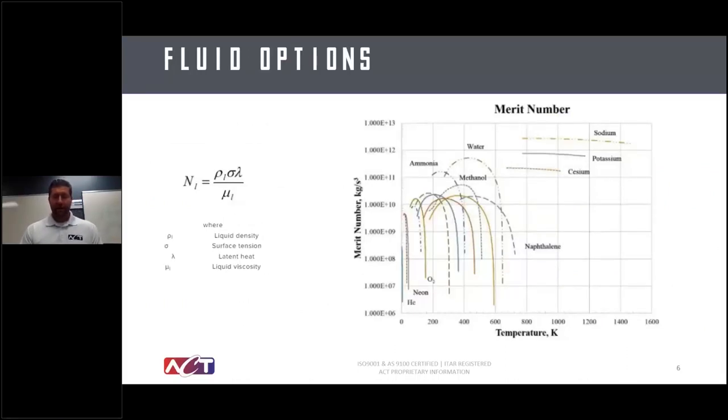There are a lot of working fluid options in heat pipe technology, and almost all are utilized in the space industry. We've had programs working on products going to Venus using very high-temperature fluids and products going to Jupiter or deep space using very low-temperature working fluids. For the sweet spots — satellites, lunar landers, and similar missions — water and ammonia are the most traditionally used, so that's where we'll focus most of our time.